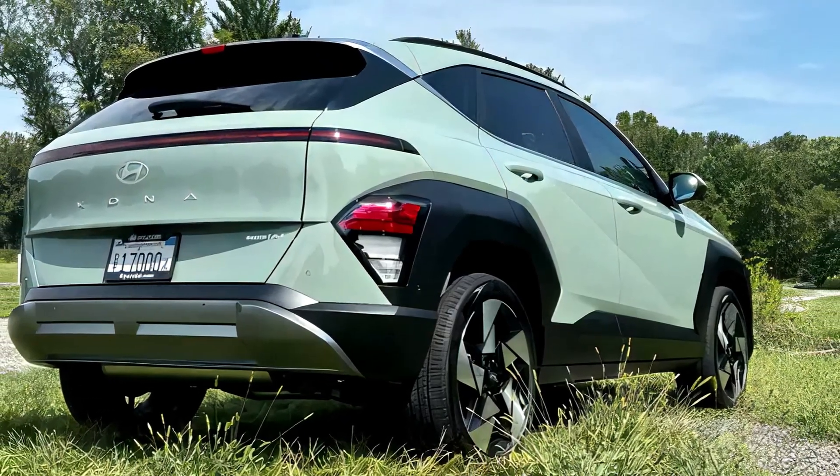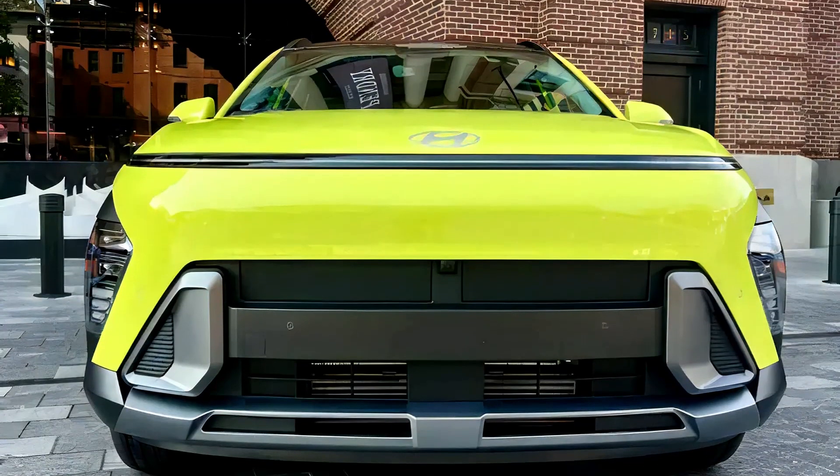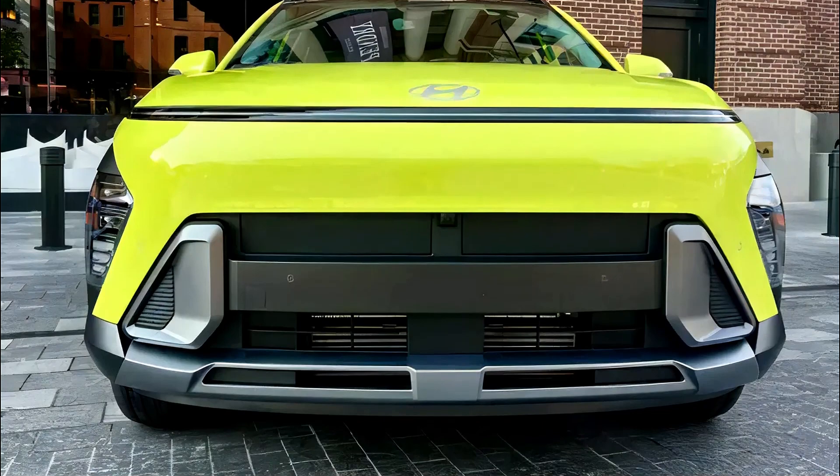While it still has room for some finishing touches, the 2024 Hyundai Kona presents a compelling package that blends affordability with upscale design, positioning it well for success in the market.